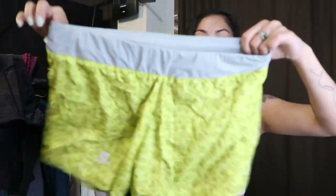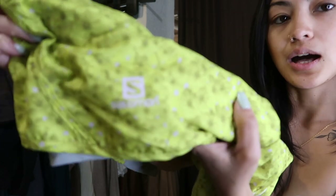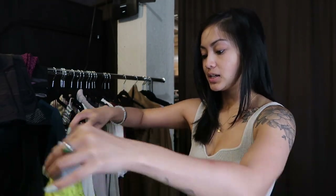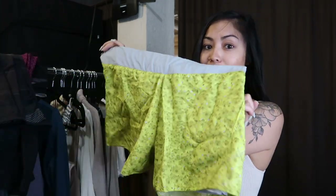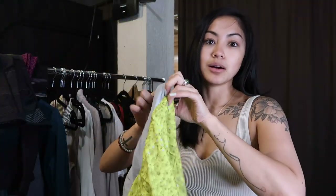Here's another lime green piece — shorts by the brand Solomon. I'm unfamiliar with this brand so I need to do some research. If you've sold Solomon before, let me know in the comments. It might be great, it might not — but either way I thought these were cute.